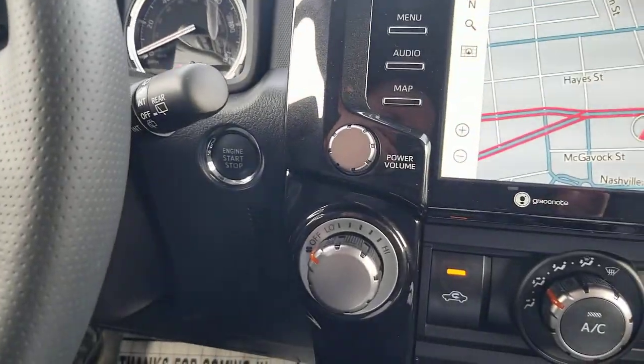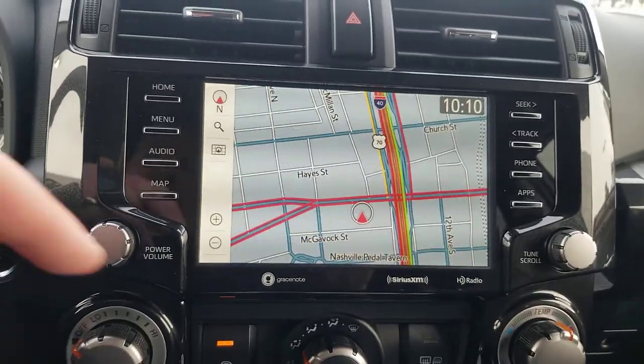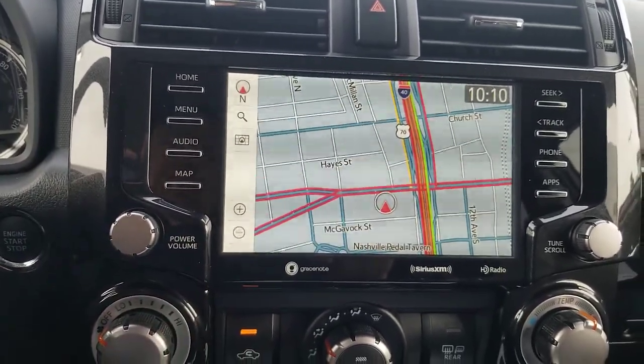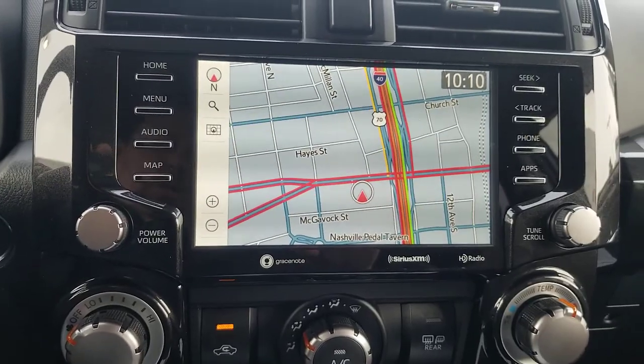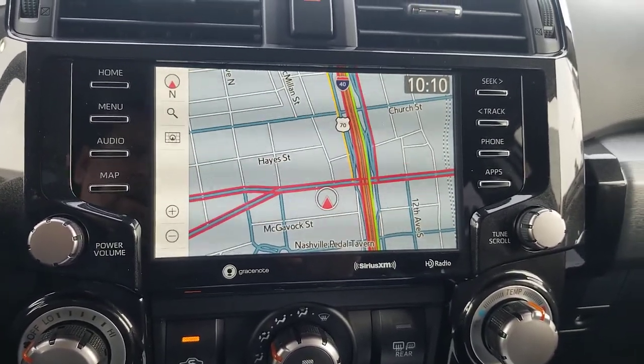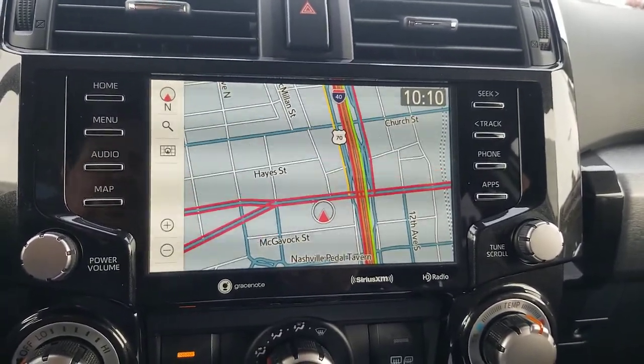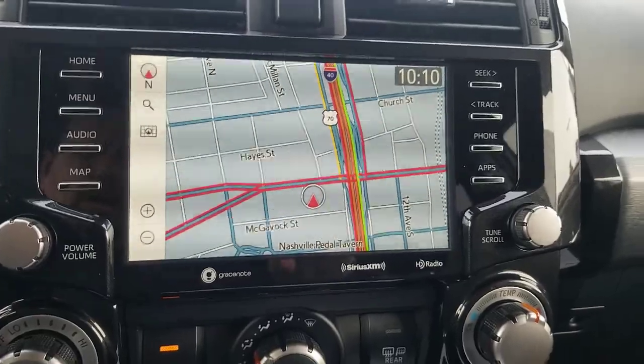This is an eight-inch screen, and push button start is standard. I have additional videos posted on how to use this map system — it's your Entune 3.0 integrated navigation map. I'll link those up for you as well.